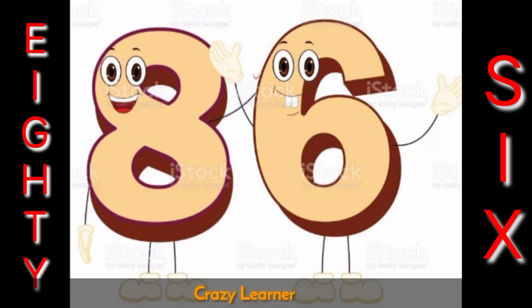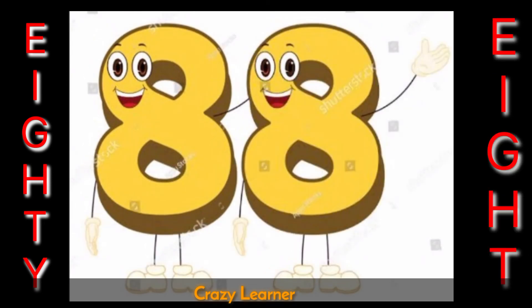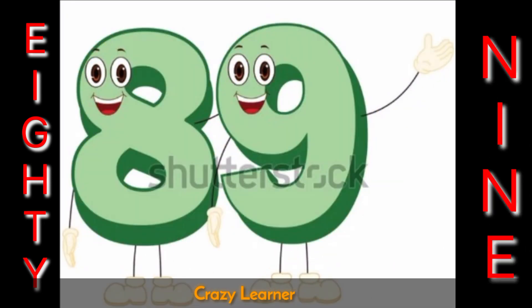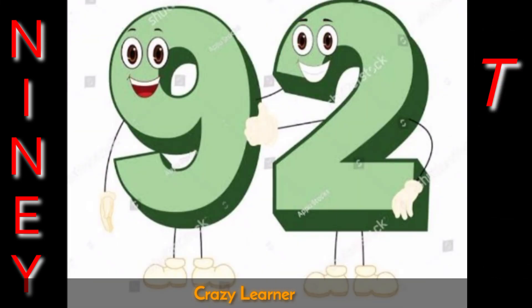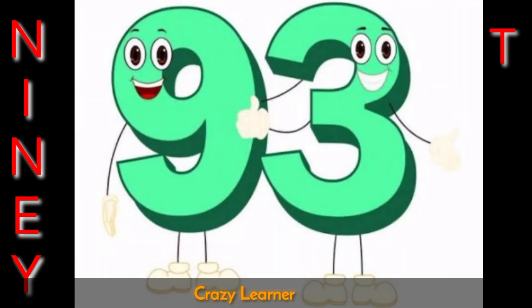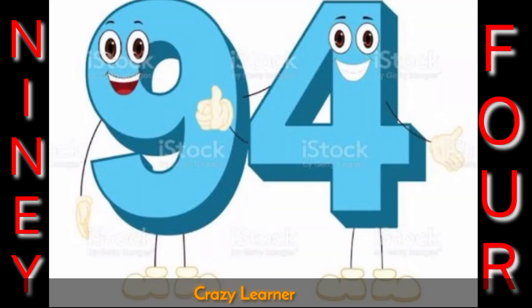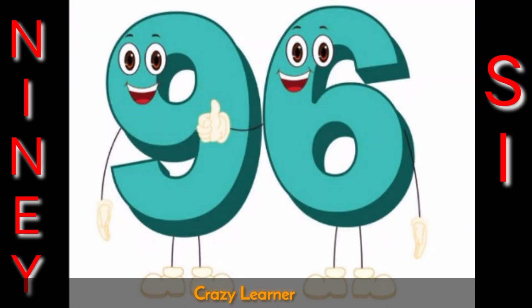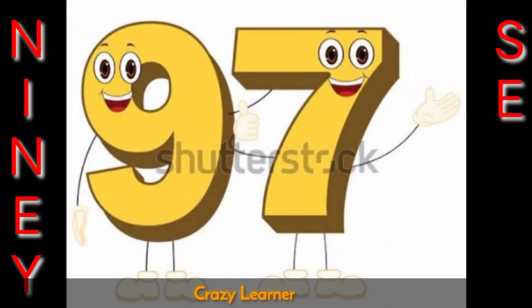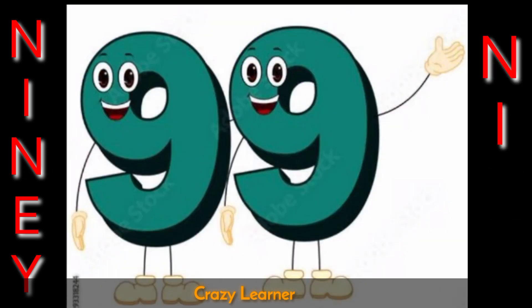86 87 88 89 90 91 92 93 94 95 96 97 98 99